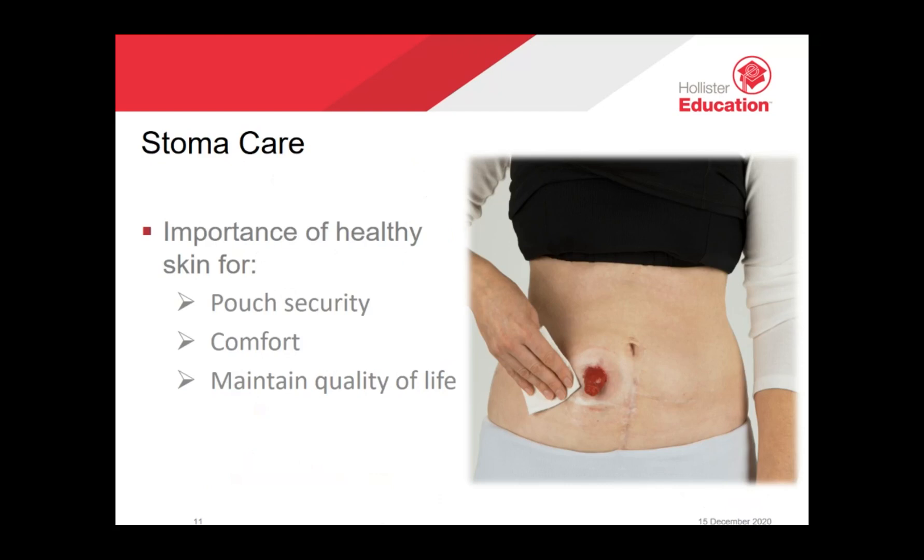The importance of healthy skin cannot be understated — healthy skin can mean a happier you, and simple practices can make a big difference. For example, get into the habit of cleaning your skin each time you change your pouch. Water is the first choice, as wipes may contain fragrances or perfumes that may interfere with skin barrier adhesion and irritate your skin. If you notice red, broken, or moist skin around the stoma, contact your stoma care nurse. It is important to have a skin barrier that fits well around your stoma to protect your skin from leakage irritation.